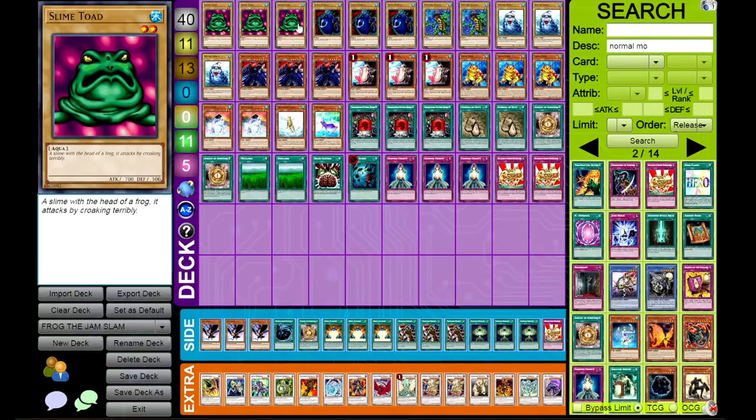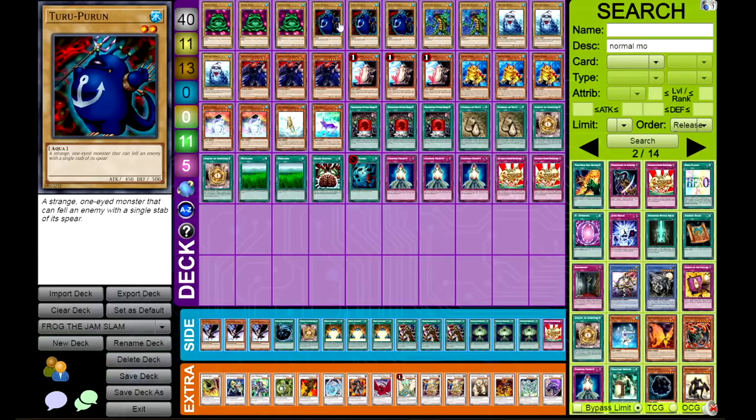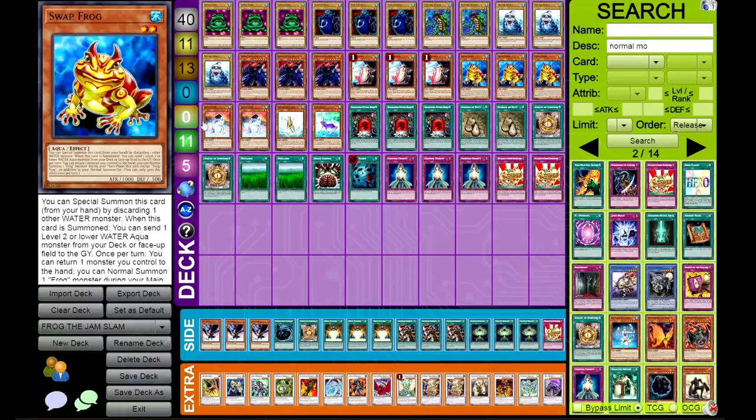First, the best Yu-Gi-Oh card ever printed: Frog the Jam. Next, Thuru Purun - a strange one-eyed monster that can fell an enemy with a single stab of its spear. Then we have Psychic Kappa - look at those hands, look at that tongue. And we've got the Water Spirit, a creepy-looking card. It's a tuner and it's an Aqua. Next up, the Knight of the Red Lotus. Then the Frog Engine - I've talked about it enough times on this channel. It's really good, very good in this deck.